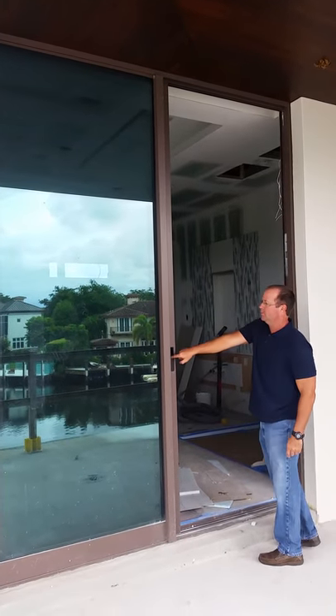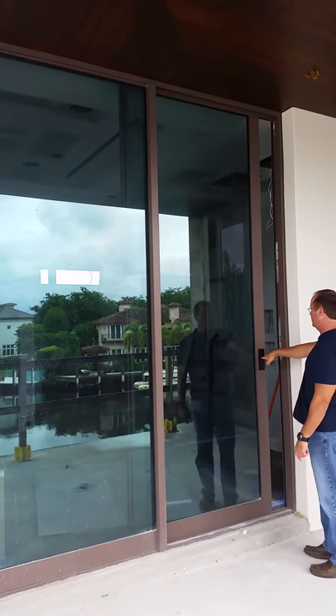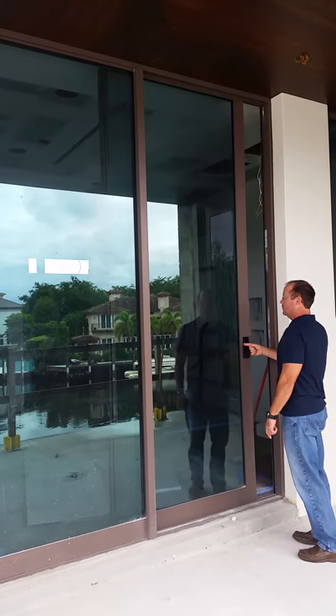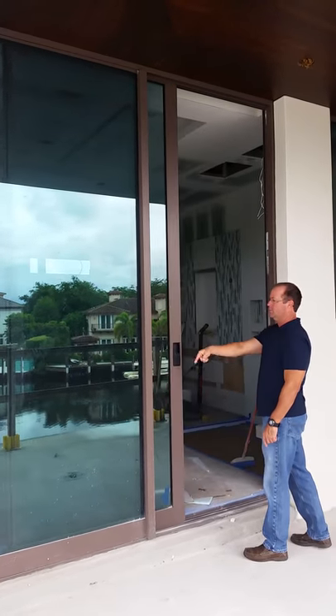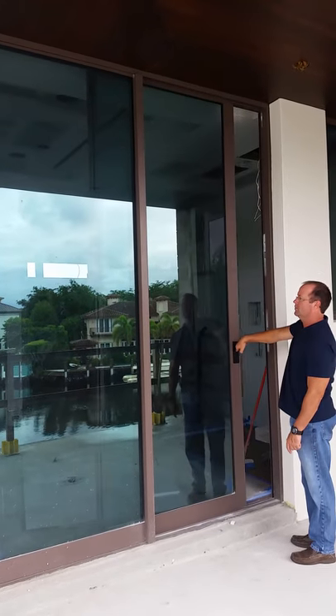A 10-foot tall, four-and-a-half-foot wide Fleetwood sliding glass door — between three and four hundred pounds. With a little bit of debris in the track, it's still rolling extremely well with one finger. This is another example of how the unique roller system allows these massive doors to slide.